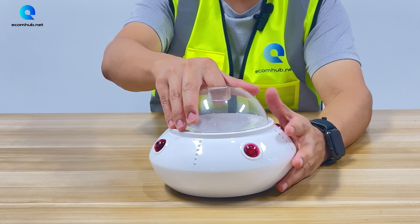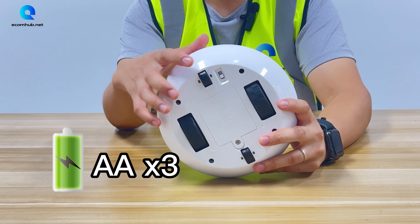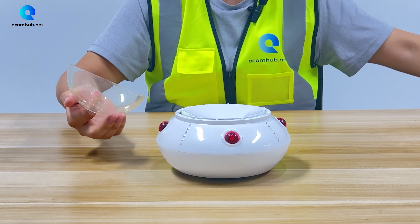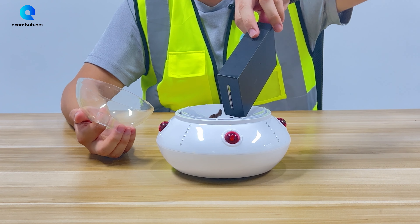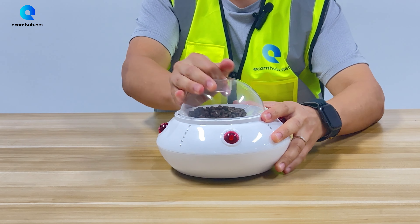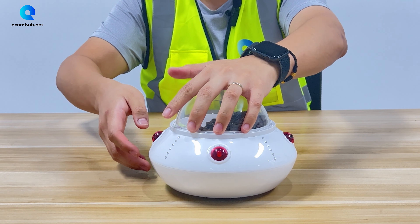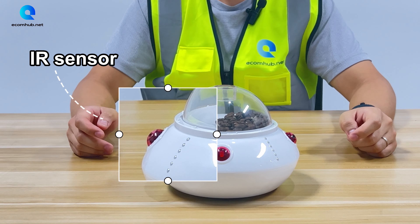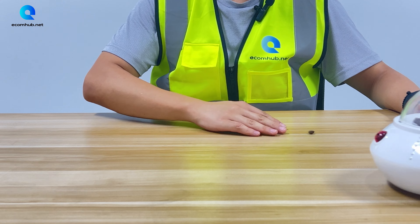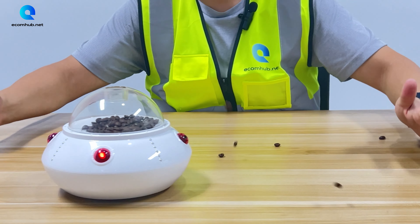Now I will show you how it works. It's battery-powered with three double-A batteries. When you open it and put the food inside, cover the lid and switch it on — it's working. There are two sensors, and once your pet touches it, the food is dispensed.